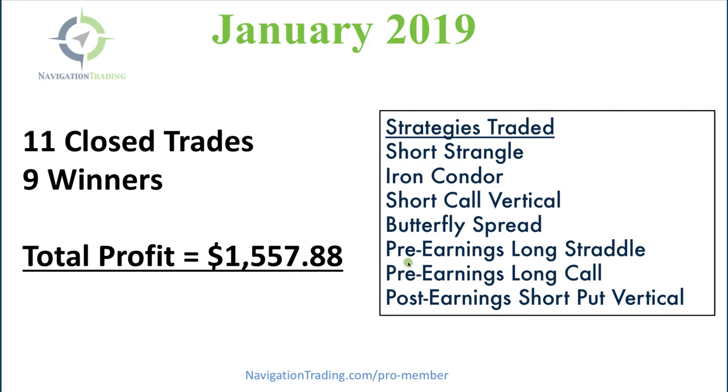We traded quite a few different strategies. We traded a short strangle, iron condor, short call verticals, butterfly spreads. And we are in the thick of earnings season, so we had a pre-earnings long straddle, pre-earnings long call, and a post-earnings short put vertical.